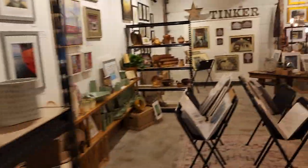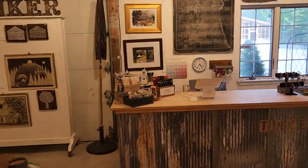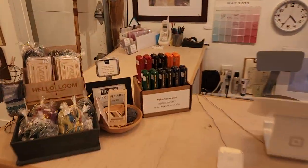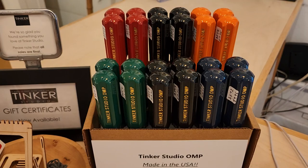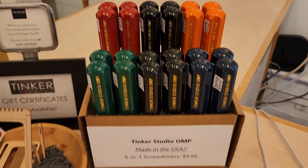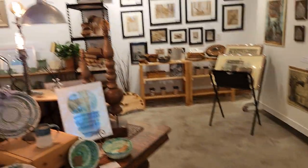Over here I'll show you the screwdrivers up on the counter — all US made. Same with those other tools too, and the tools will be like a regular stocked item.